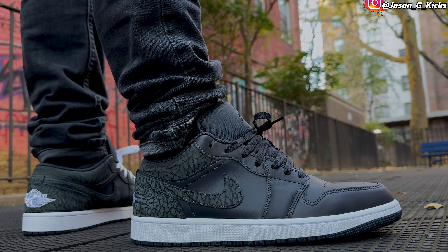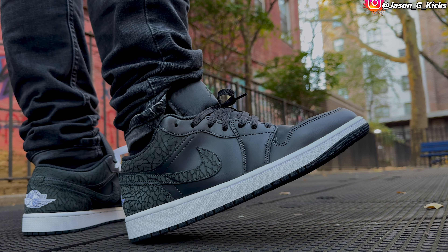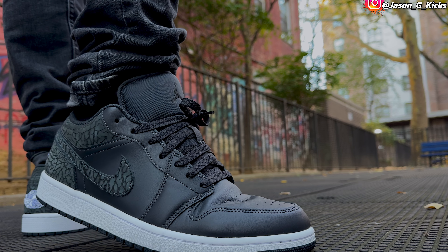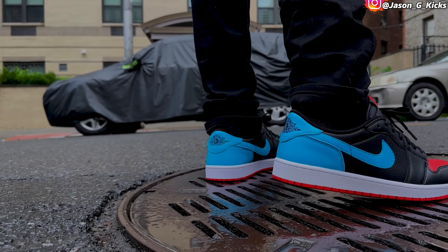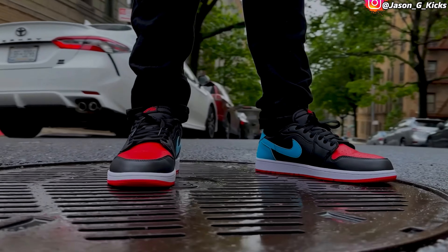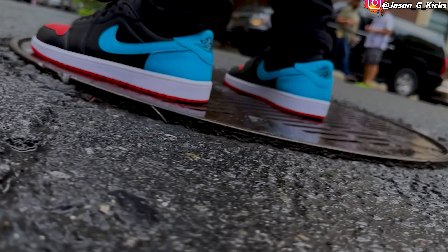Also the Black Elephant Jordan 1 Lows — these are super clean, go with everything, another shoe that could be in the top 10 list. Also the UNC to Chicago — the quality and colorway on this one is super fire. The only reason these are not in my top 10 list is because the shoe is only in women's sizing, and you know — big footers have their limits. Just because of that, the shoe is not on my top 10 list.